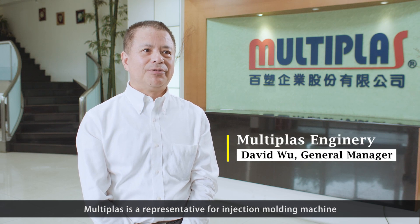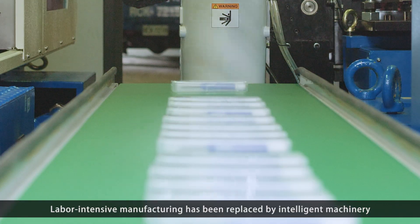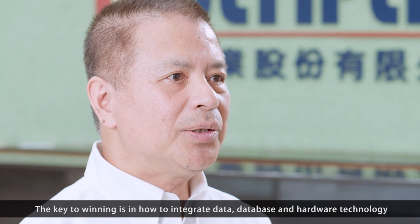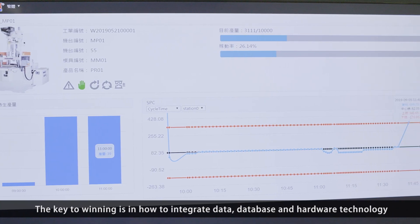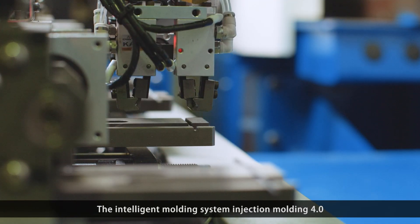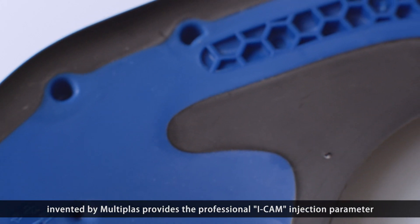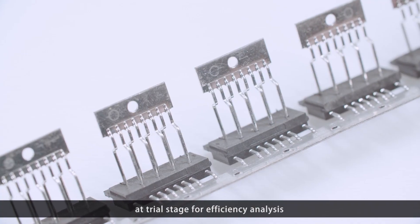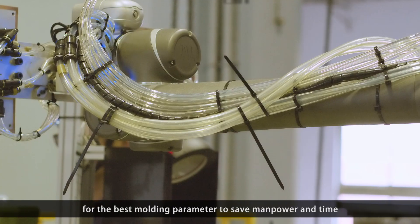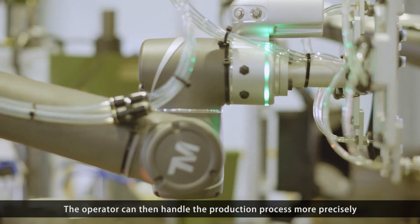MultiPlus is a representative for injection molding machines. Labor-intensive manufacturing has been replaced by intelligent machinery. The key to winning is in how to integrate data, database and hardware technology. The intelligent molding system, Injection Molding 4.0, invented by MultiPlus, provides professional injection parameters at a trial stage for efficiency analysis to find the best molding parameter, saving manpower and time. The operator can then handle the production process more precisely.